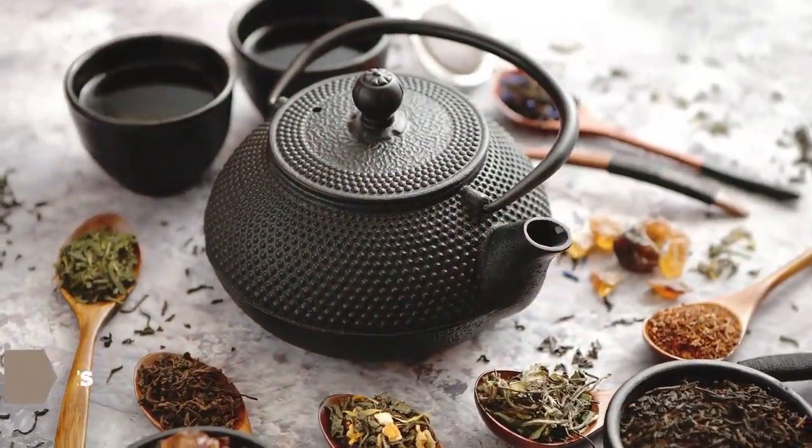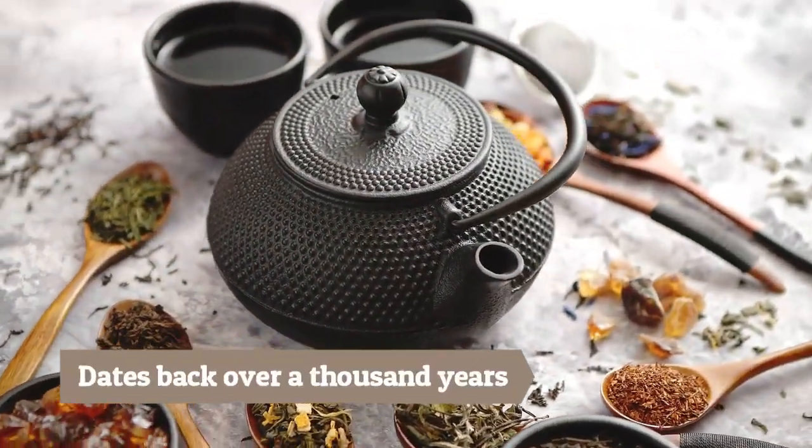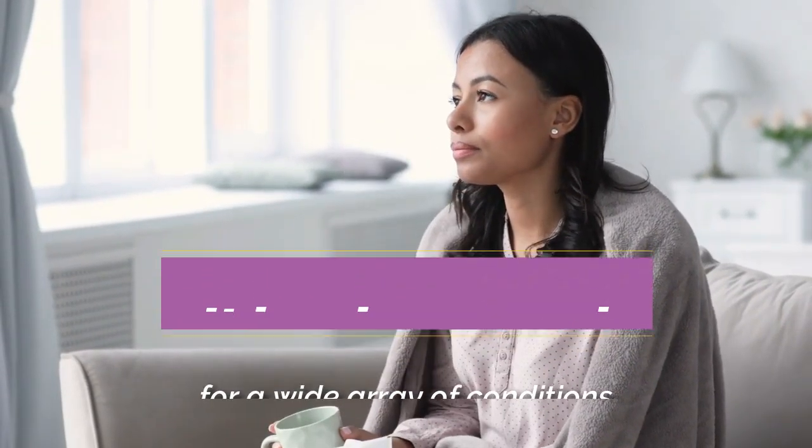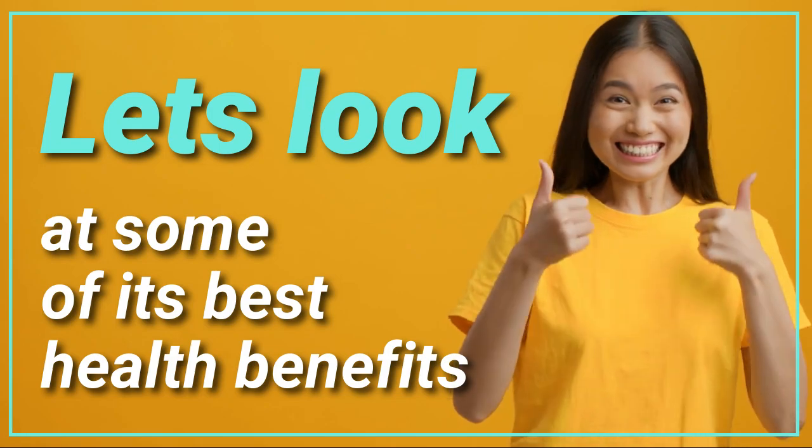The use of Sambong in traditional Asian medicine dates back over a thousand years. It has been used for a wide array of conditions. Let's look at some of its best health benefits.